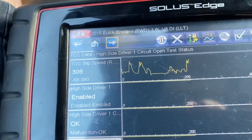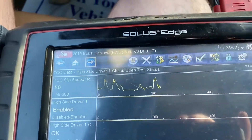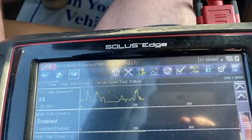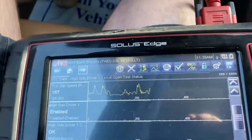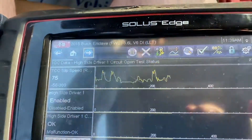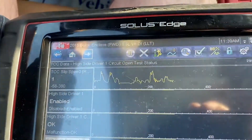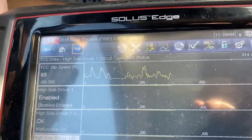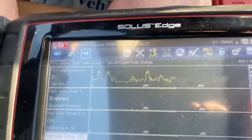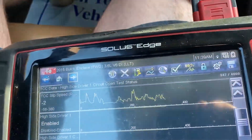We are driving down the interstate watching TCC slips on the scan tool, and as you can see, these TCC slips are all over the place. The more I lean into it, the harder the slips go, and that's what gives you that little chatter at about 45 to 55 miles per hour. Sometimes it'll even set a code for TCC stuck off or TCC slip high — but that's what we're looking for right here.